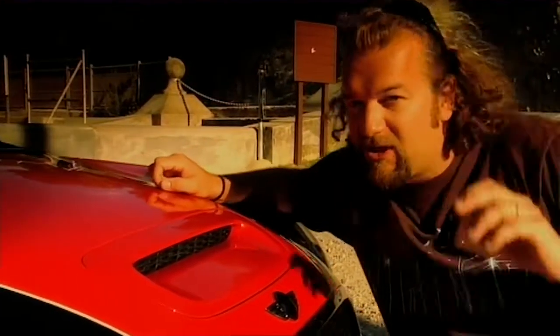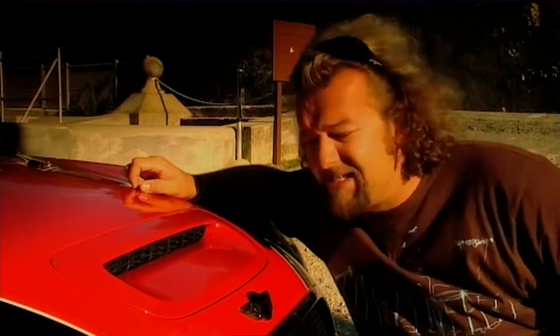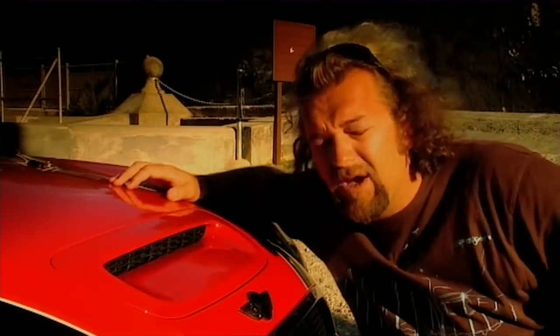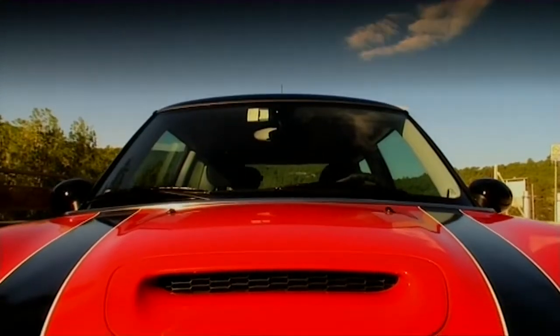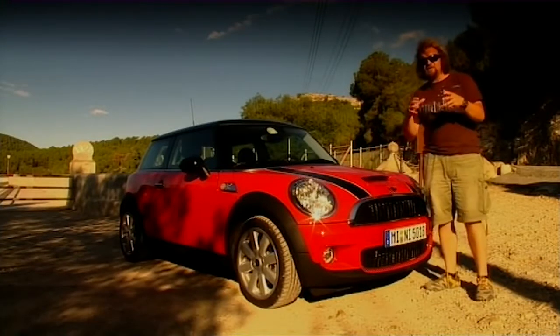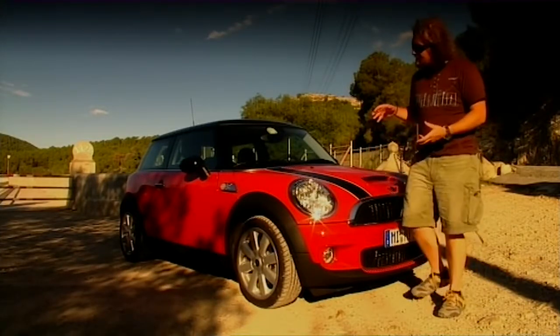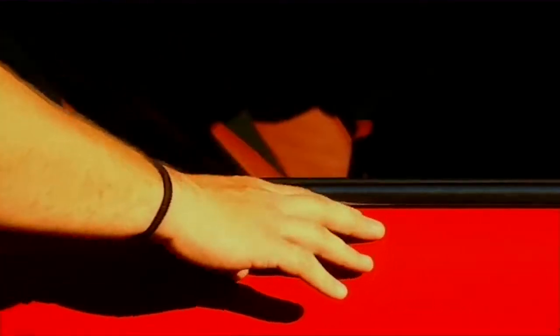And as for that bonnet scoop, well, it's now a fake — purely cosmetic purposes, because it's no longer actually needed. But an S wouldn't be an S without a go-faster hole. In fact, this bonnet's had quite a lot to do with dictating the entire shape of the rest of the car, because it's had to be raised to meet new pedestrian impact safety ratings.